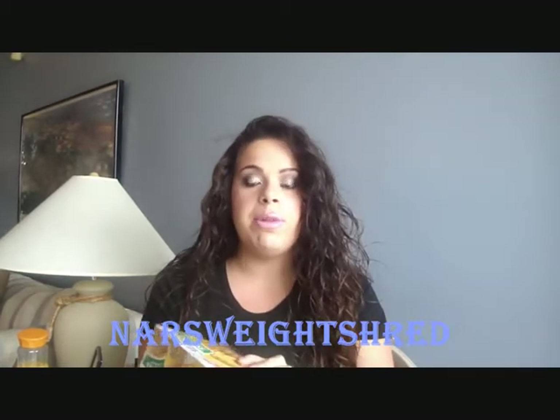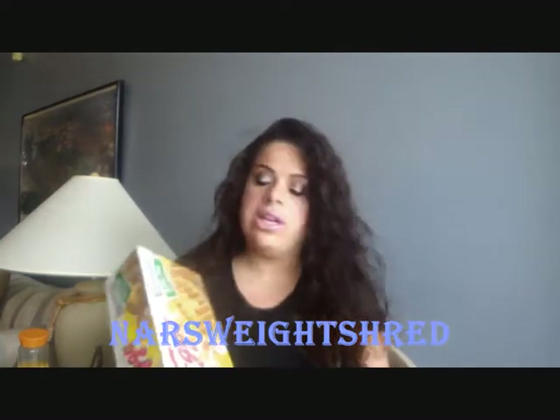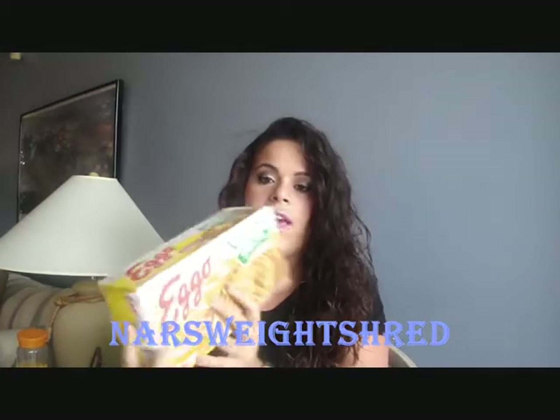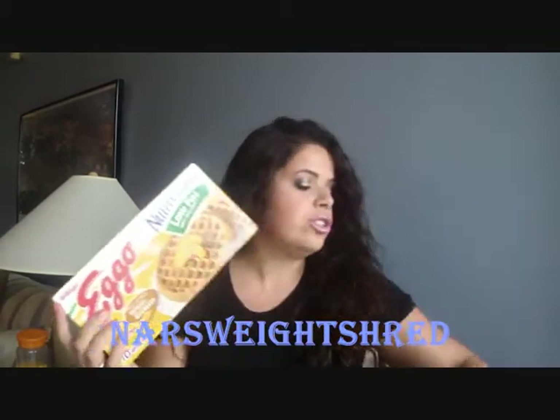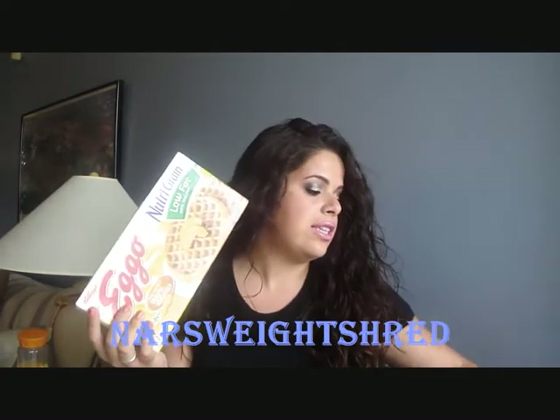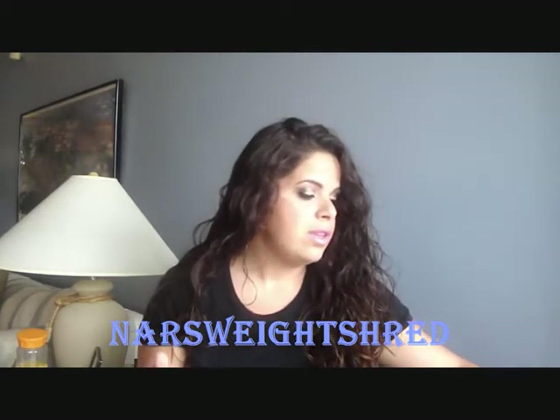They were buy one get one free at Publix, which is my supermarket here. So I bought the whole wheat ones and also the low fat ones — I haven't tried these yet. This also comes with 10 and they're 140 calories, as opposed to 170, so fewer calories than the whole wheat ones.